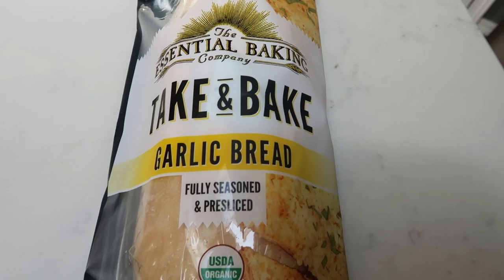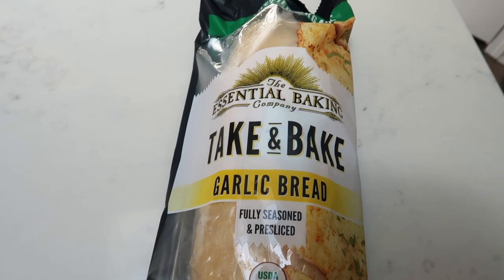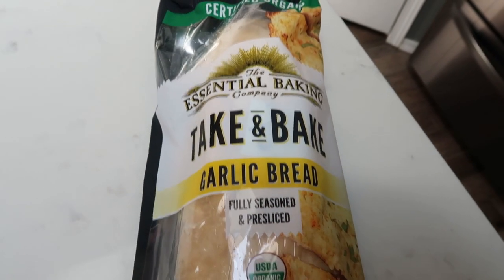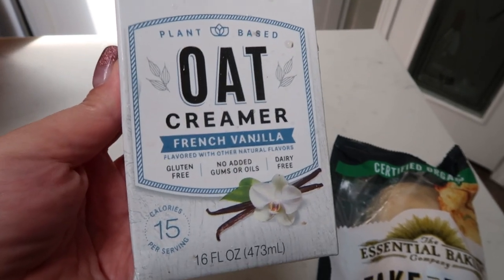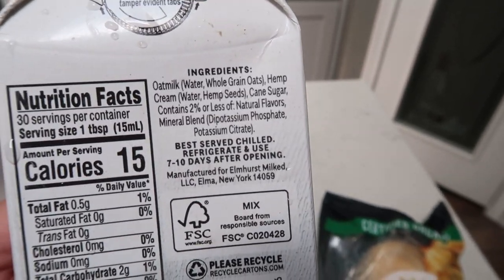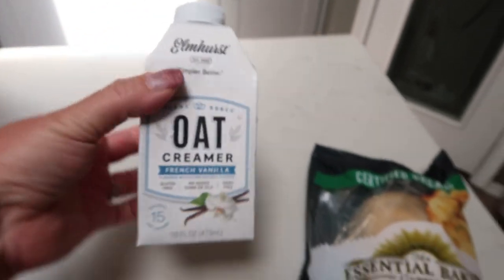First, I grabbed another loaf of this Essential Bake take-and-bake garlic bread. My husband even asked me to order another one because it was literally that good. I get an Imperfect Foods box every two weeks. It is certified organic, incredibly delicious — I believe it's five smart points per slice. Then I saw the Elmhurst oat creamer in French vanilla: only 15 calories per tablespoon with good ingredients.